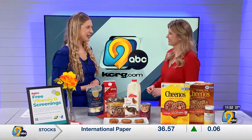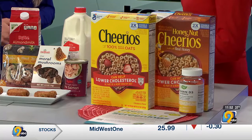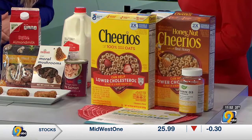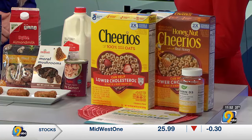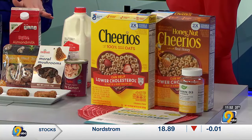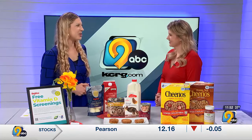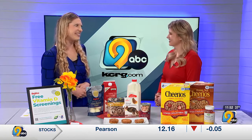Our sponsors of the screening are General Mills, and Cheerios has about 20% of your daily value in a serving. And then also Nature's Way vitamins — if you feel like even with being intentional with food you're still not getting enough, a supplement can certainly help you cover your bases.